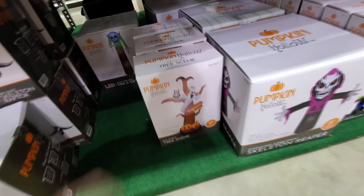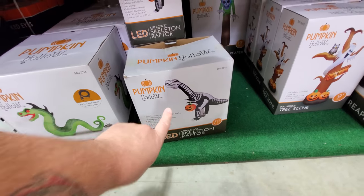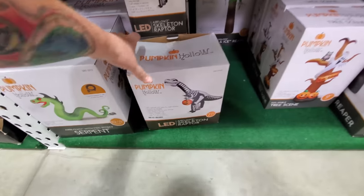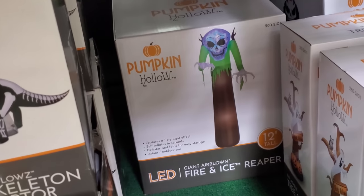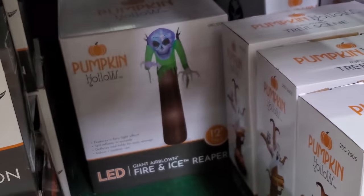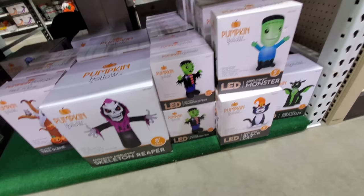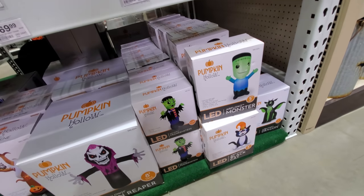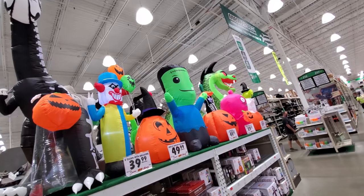There's our serpent, and here's our skeleton raptor going trick-or-treating with his skeleton raptor friends. Oh look, we got a fire and ice giant reaper back here — the skull lights all move around inside. Here's a skeleton reaper, eight feet tall. Here's a different Frankenstein than what we saw, and there's another Frankenstein, an air balloon dragon — that's all the ones inflated on top.